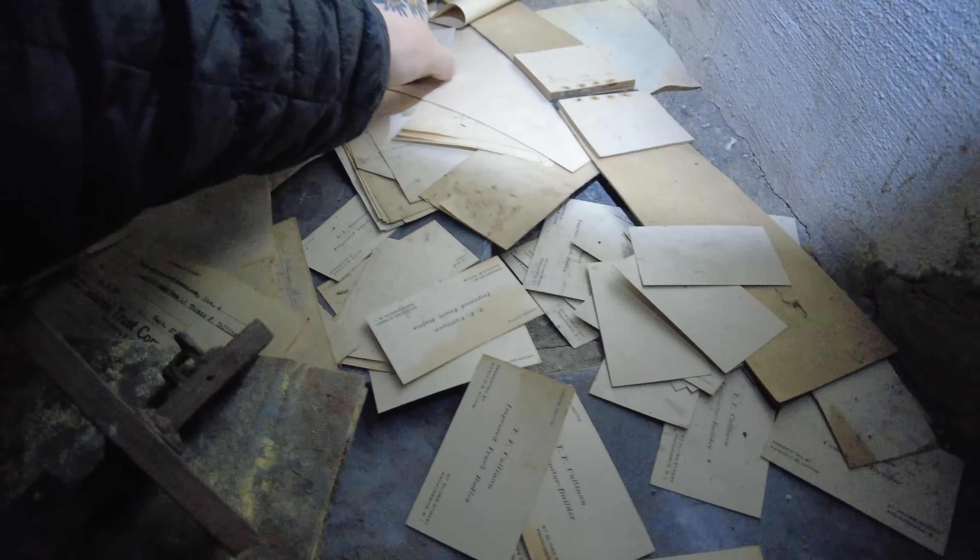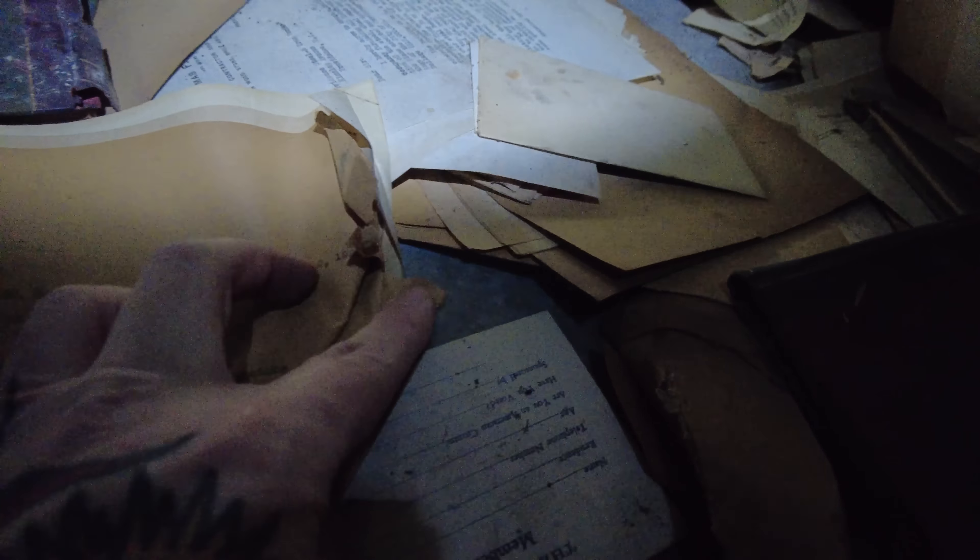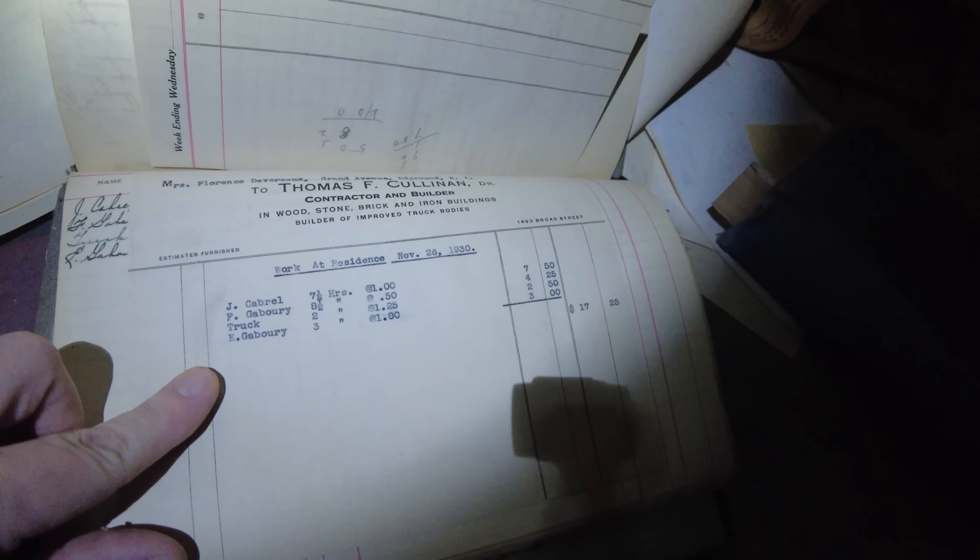Some more paperwork over here, guys. Take a look — Process Corporation, greeting cards, 1932. June 10th, 1926. Here's an old ledger.